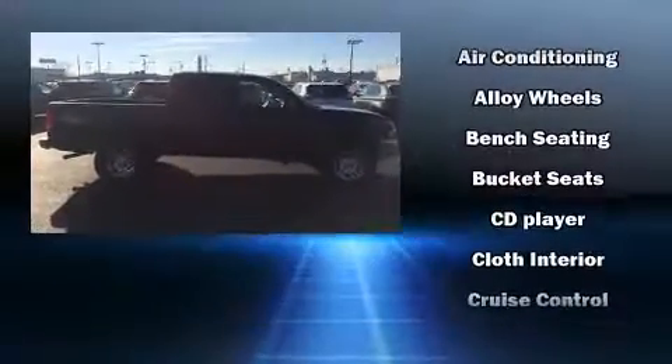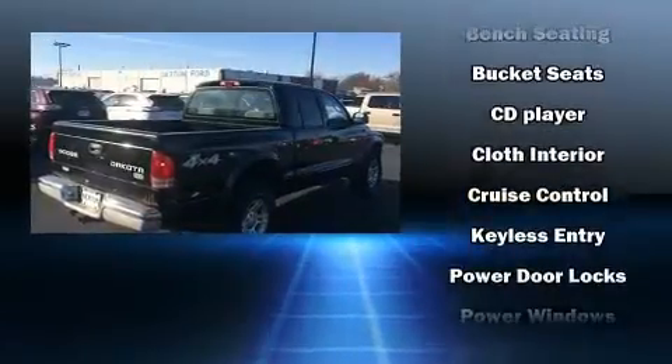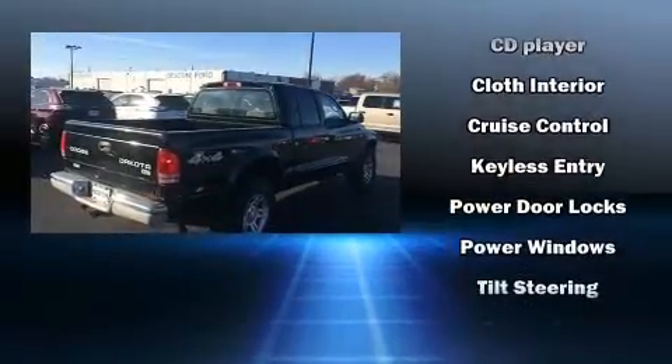Top features include a split folding rear seat, delay off headlights, a tachometer, variably intermittent wipers, a rear step bumper, and more.